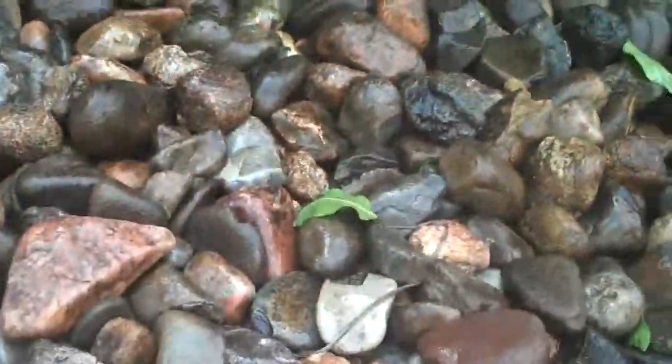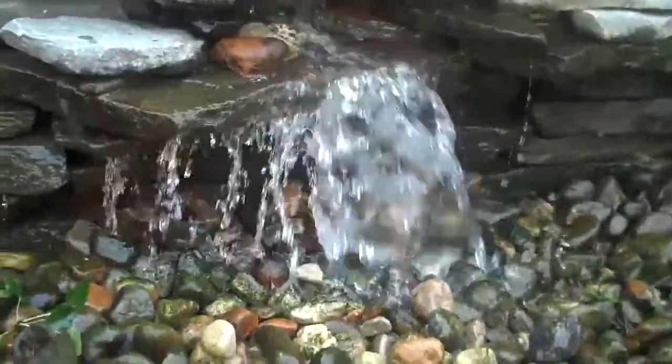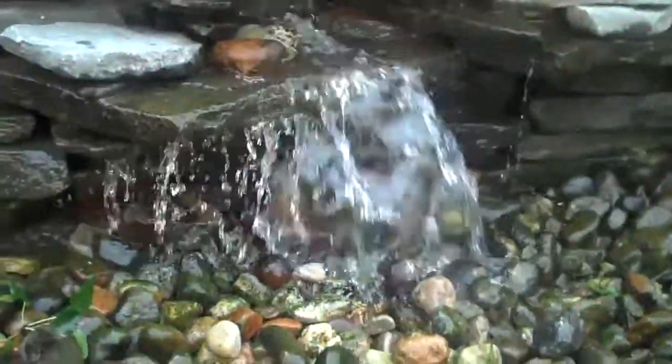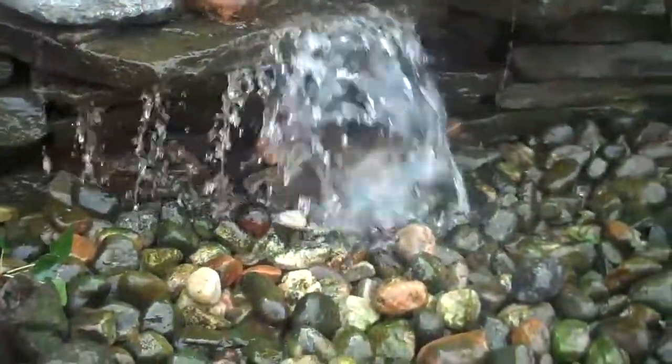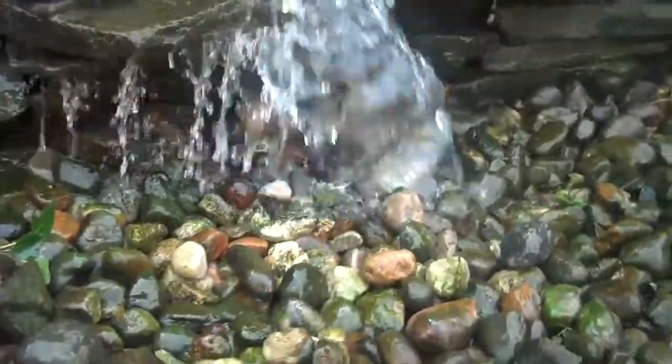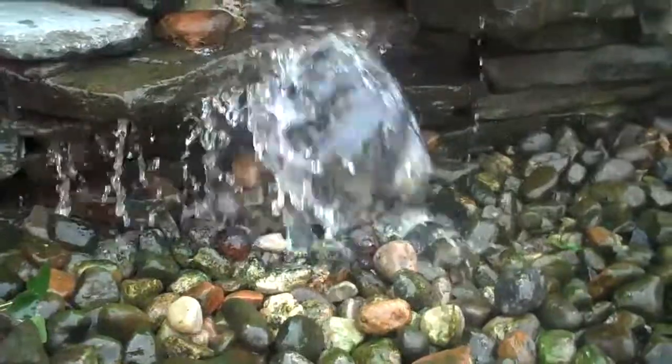There's a reservoir underneath the river rock and it just recirculates back up to the top of the waterfall and falls down, so you have the tranquility of the sound of the water without the pond. This basically eliminates any maintenance — it's pretty much a maintenance-free water feature.